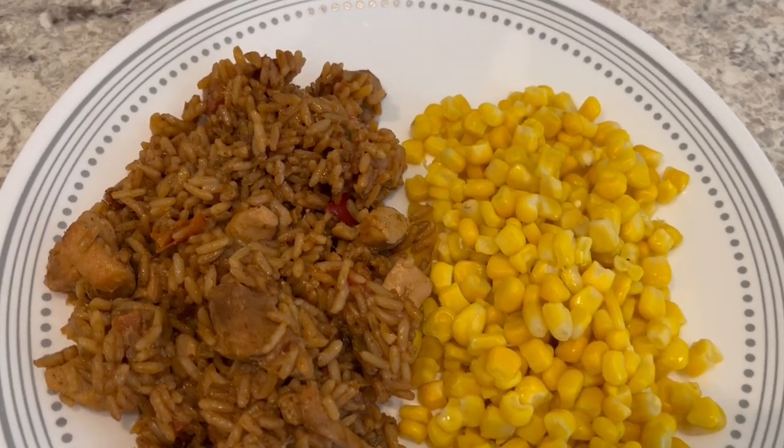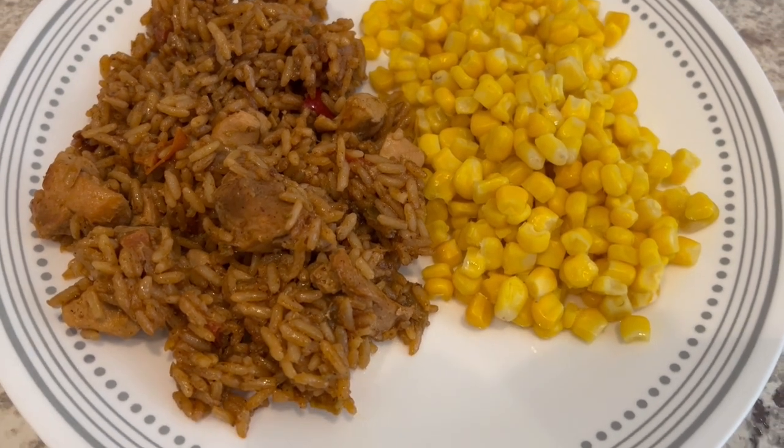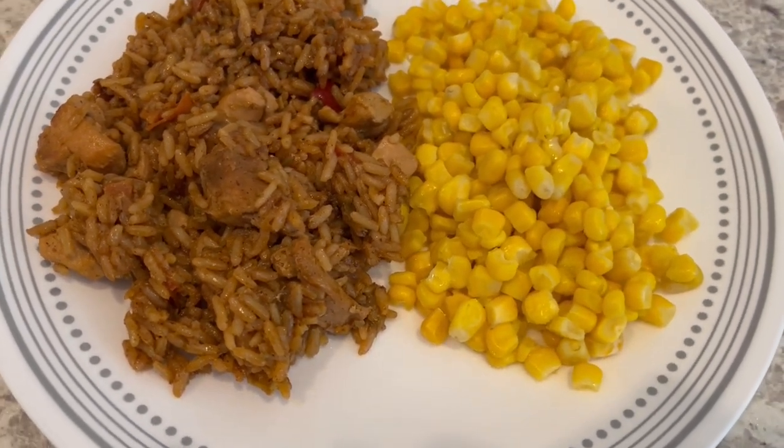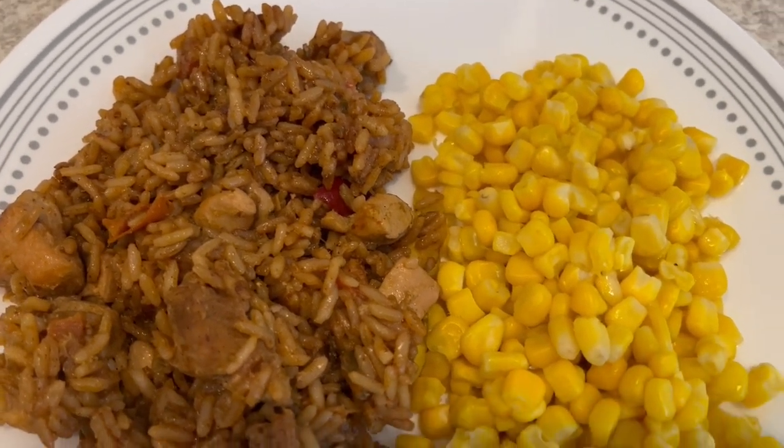Here is dinner all plated up — quick and easy meal tonight, serving it with a side of corn.